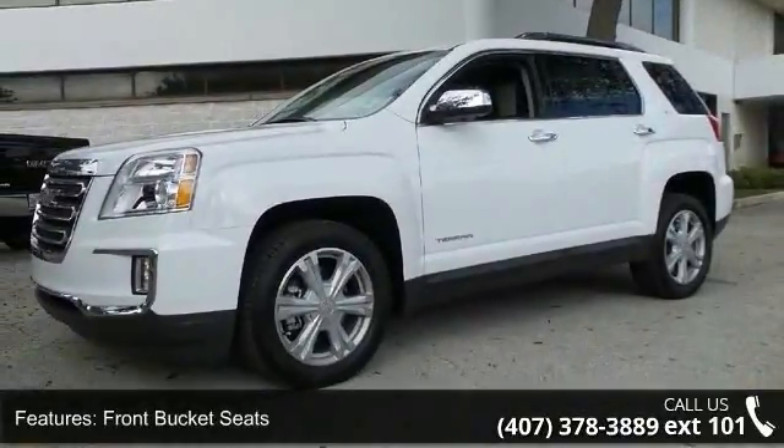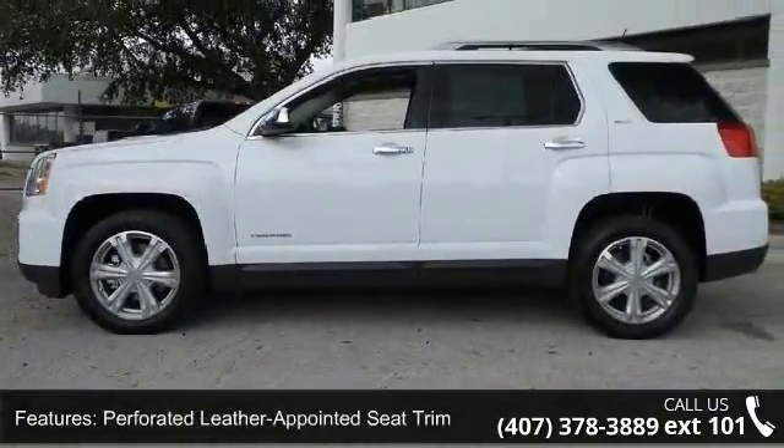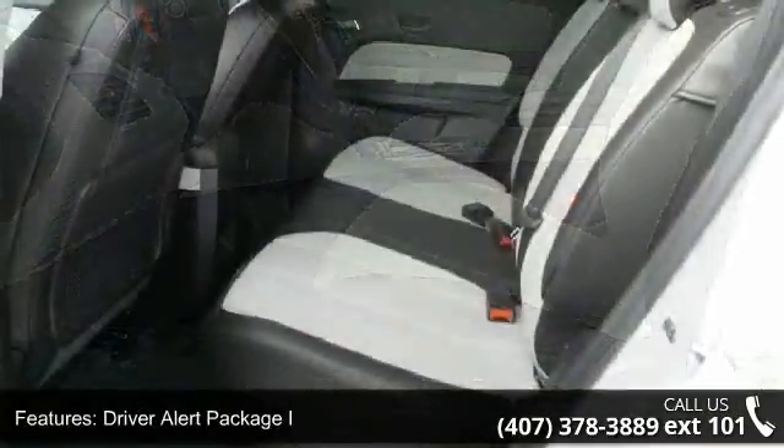Perforated Leather Appointed Seat Trim, Driver Alert Package I, Driver Alert Package II, Open Road Package, Front License Plate Bracket, 8-Way Power Driver Seat Adjuster, and Bluetooth for Phone and Remote Vehicle Start.